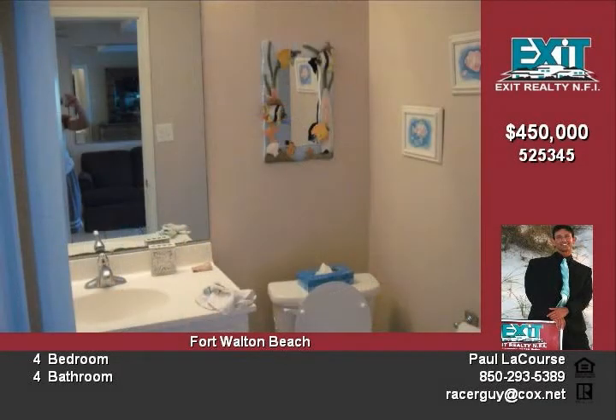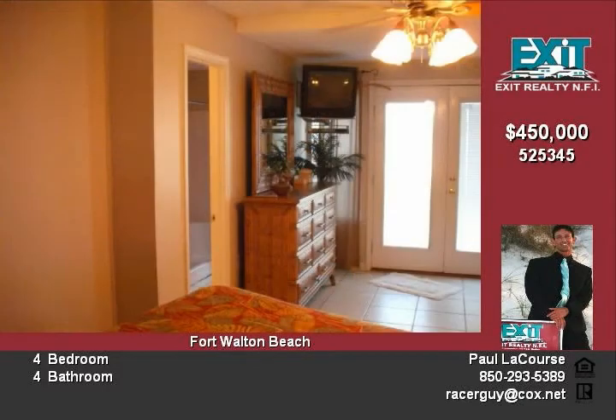Next we go up a flight of real wood stairs to the second floor. There you will find a fully furnished leather sectional couch, entertainment center with TV, and a balcony with beach furniture.